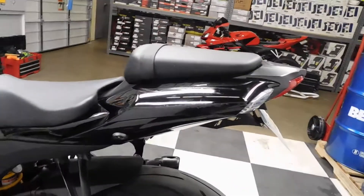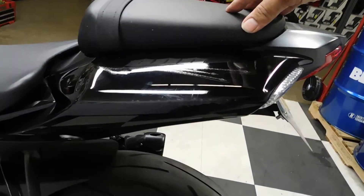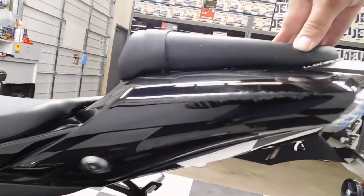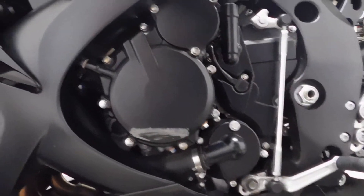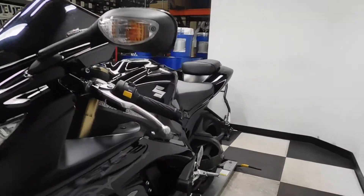So when it tipped over on the left hand side, we've got some scraping along the edge of the tail, the engine cover, bar end, and lever. I'm guessing the frame slider was an afterthought, because the frame slider is not damaged. But like I said, real minimal — all superficial.